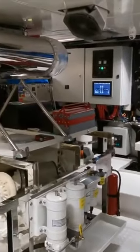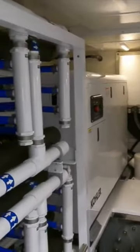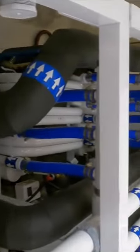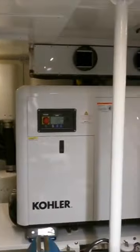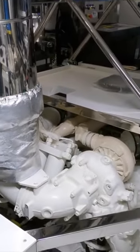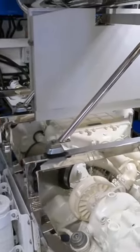Join me in this short video as we take a look inside the engine room aboard a 15 million pound superyacht. This is the engine room aboard a brand new Numarine 37 XP, and if you love taking a look inside the various engine rooms aboard different vessels, I'd love to know what you think about this engine room.